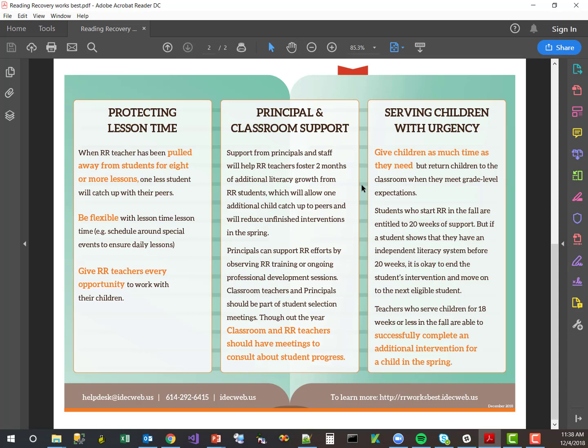Moving over to page two, we can see three sections: one about protecting Reading Recovery lesson time, another about principal and classroom support, and a third about serving children with urgency. With protecting lesson time, we state that when teachers are being pulled away from eight or more lessons with their students, one student less will catch up to their peers.